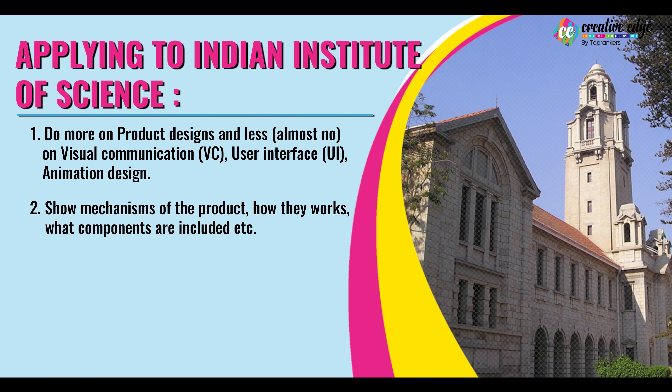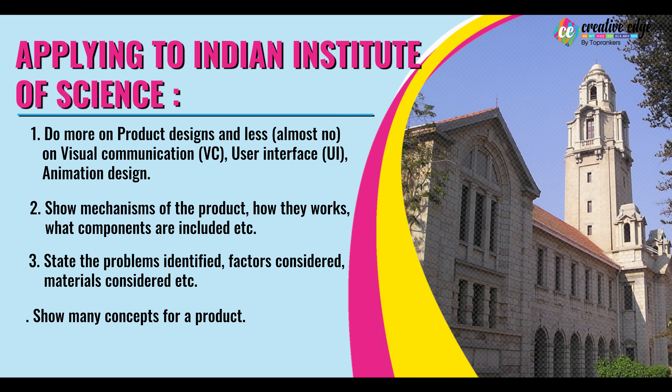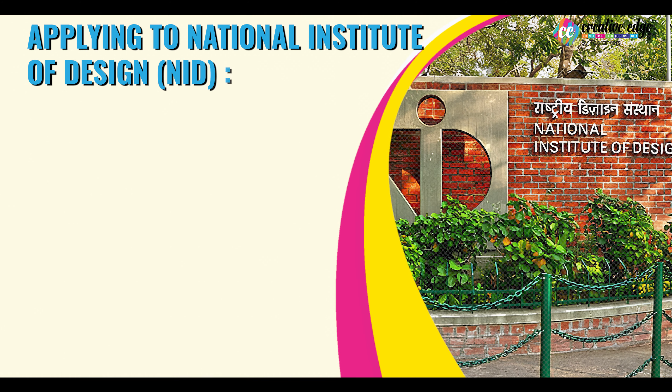Show the mechanism of the product — how it works, what components are included. Also state the problems identified, factors considered, and materials are very, very important to include in your product design. Show many concepts for a product and also aim at industrial problems and the real-life problems that we face in our everyday life.